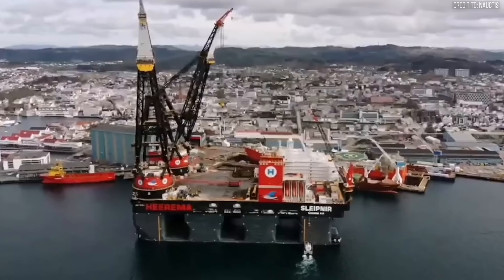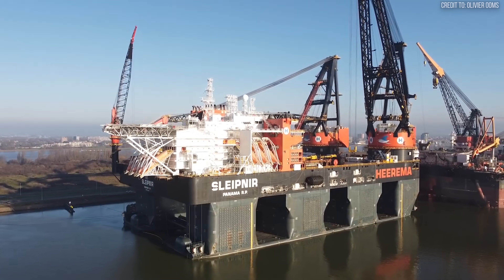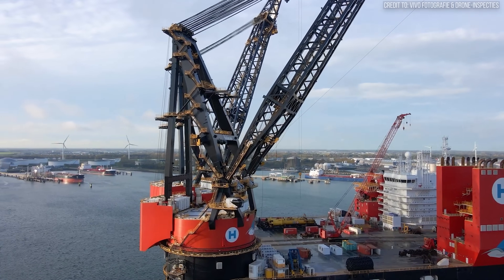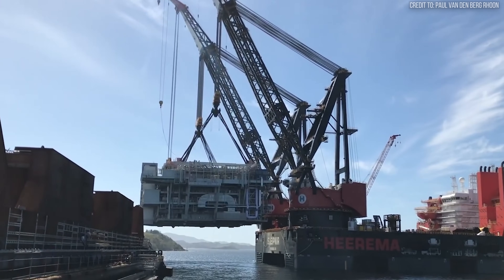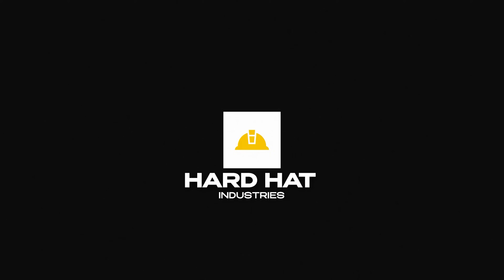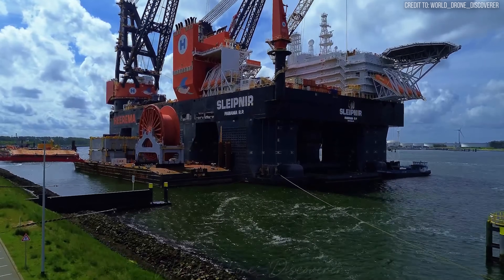This billion and a half dollar Titan wasn't built just to break records — it was forged out of necessity to meet the next great challenge in offshore engineering. As platforms grew to impossible sizes, the industry needed a machine that could lift the impossible. To understand the solution, you first have to appreciate the sheer scale of the tool.